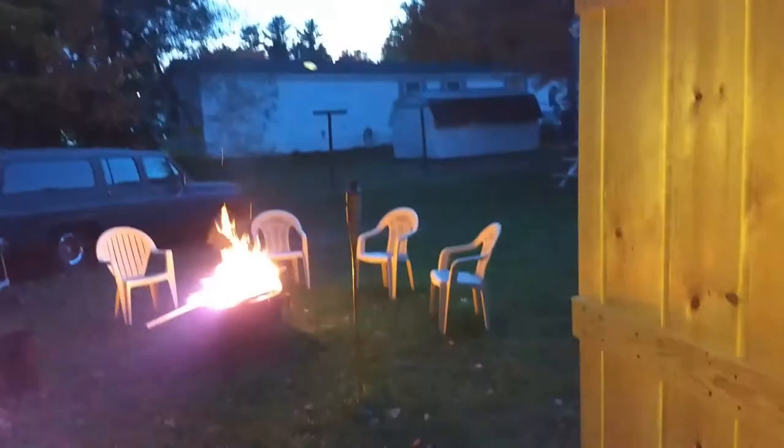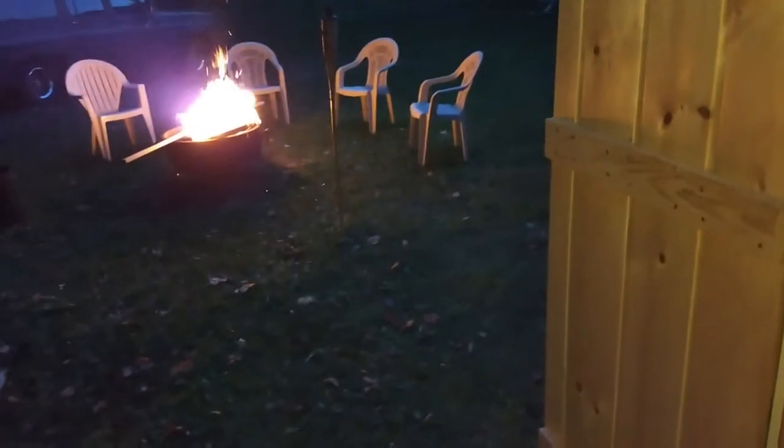We're almost getting ready for snow up here, so I was kind of like, you know, it would be nice to use this shed to put the snow blower, lawn mowers, you know, all the stuff that's kind of in the garage — get it in here out of the way so I've got more room to work in the garage during the winter.